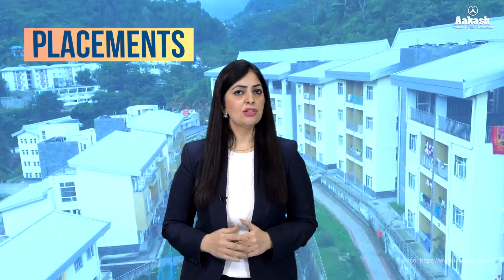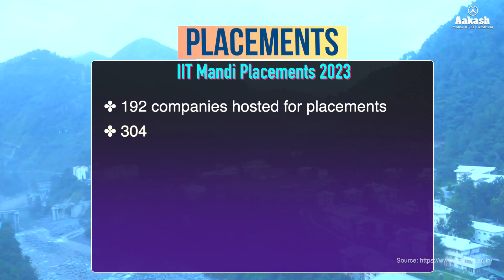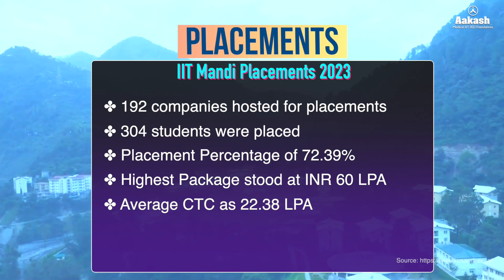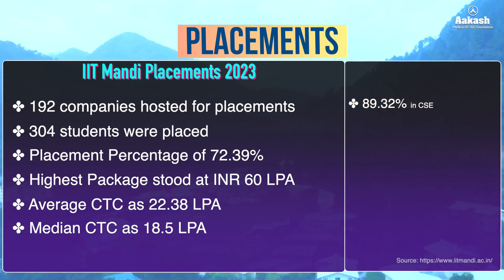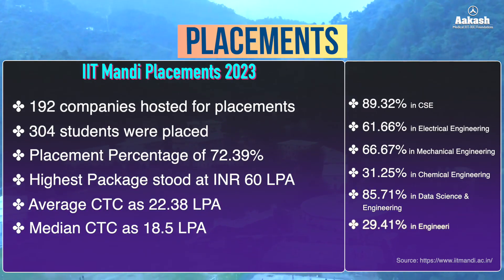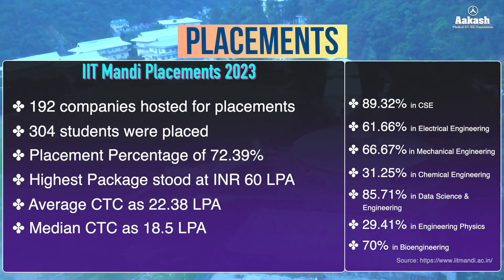Moving on to placements — the placement statistics for 2024-25 are yet to be released, so let's rely on data available for session 2023. As per the IIT Mandi placements 2023 final report, 192 companies posted for placements and 304 students were placed, making it a placement percentage of 72.39%. The highest package stood at ₹60 lakh per annum, average CTC was ₹22.38 lakh per annum, and median CTC was ₹18.5 LPA. Branch-wise placement rates: 89.32% in CSE, 61.66% in electrical engineering, 66.67% in mechanical engineering, 31.25% in chemical engineering, 85.71% in data science and engineering, 29.41% in engineering physics, and 70% in bioengineering. Additionally, 81 pre-placement offers were made.